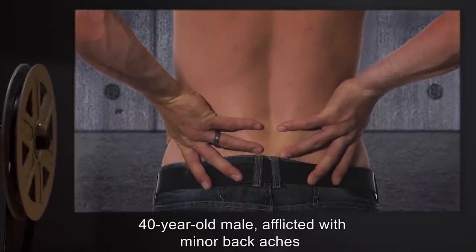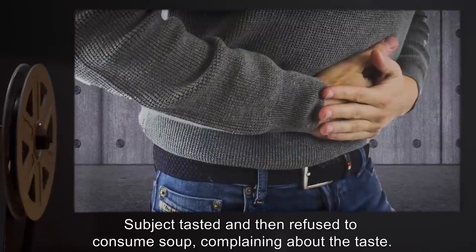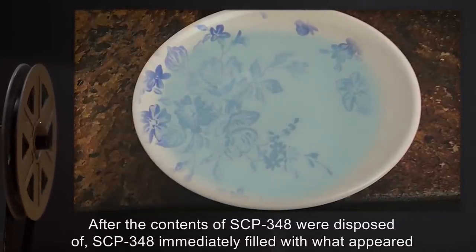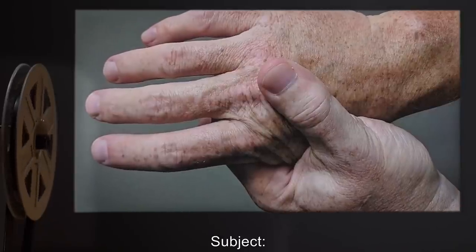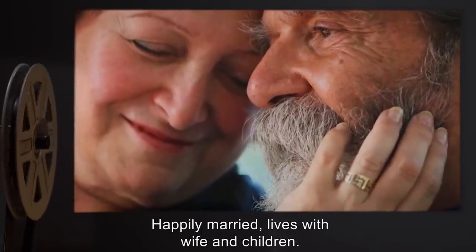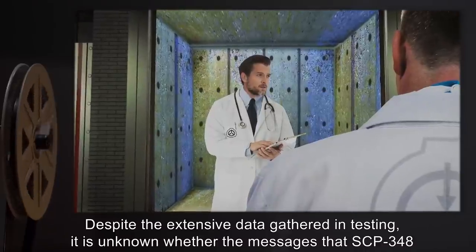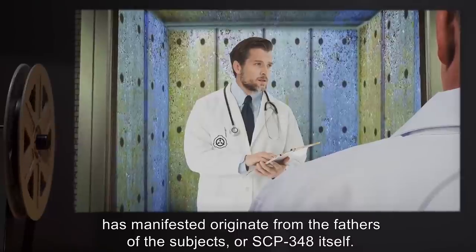Subject: 45-year-old male, afflicted with aches due to arthritis; happily married, lives with wife and children, visits father once a week with family, mother deceased. Notes: Message appeared — 'I'm proud of you.' Despite the extensive data gathered in testing, it is unknown whether the messages that SCP-348 has manifested originate from the fathers of the subjects, or SCP-348 itself. Addendum SCP-348-4: SCP-348 was once used in a test involving a 60-year-old man suffering from a terminal illness. The subject, a grandfather with multiple grandchildren, stated that the soup produced by SCP-348 was the best he'd ever tasted. Following the test, the subject reported feeling a sense of satisfaction, noting that the pain caused by the illness seemed to have faded. The subject passed away peacefully a week later.